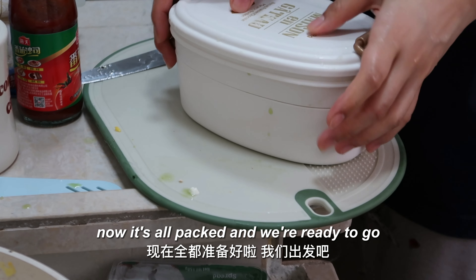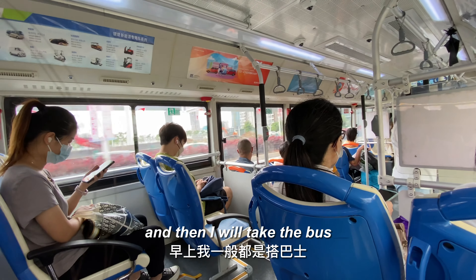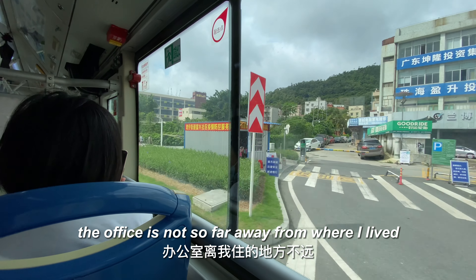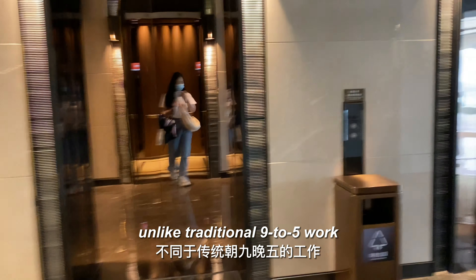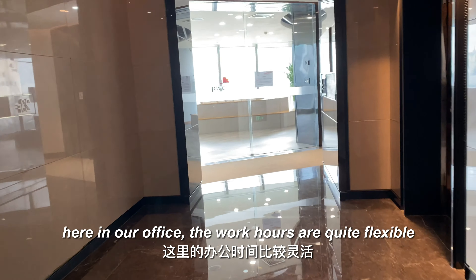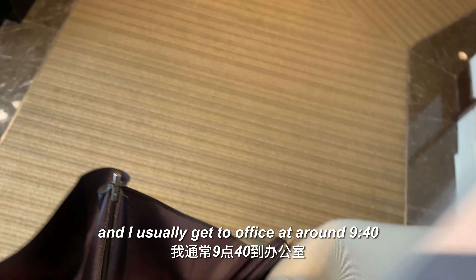Now everything is all packed and we are ready to go. I take the bus — the office is not too far from where I live, about 20 minutes away. Unlike traditional 9-to-5 work, the work hours here are quite flexible and I usually get to the office at around 9:40.